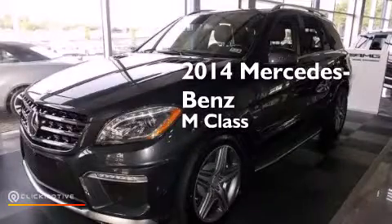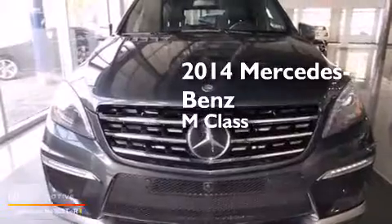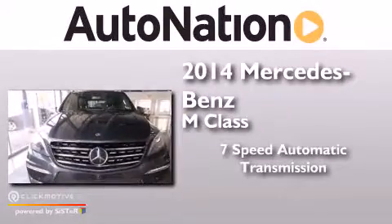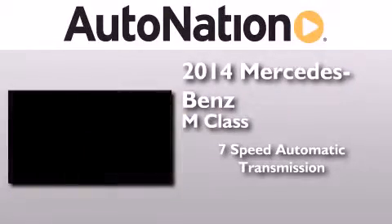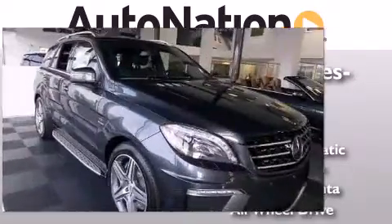This is a brand new 2014 Mercedes-Benz M-Class. This crossover has a 7-speed automatic transmission, a 5.5-liter V8, and all-wheel drive.